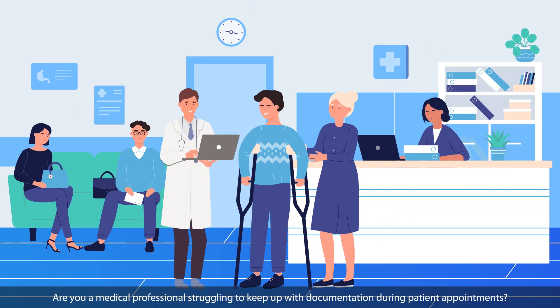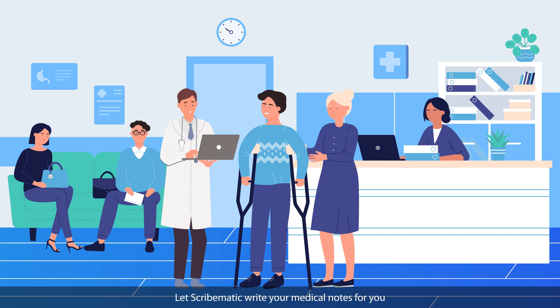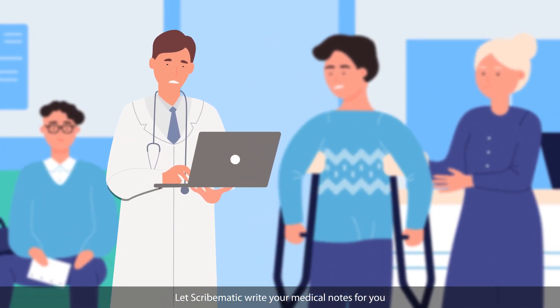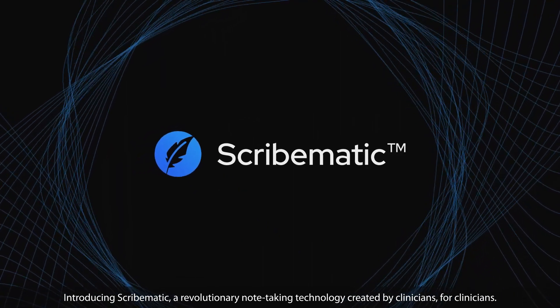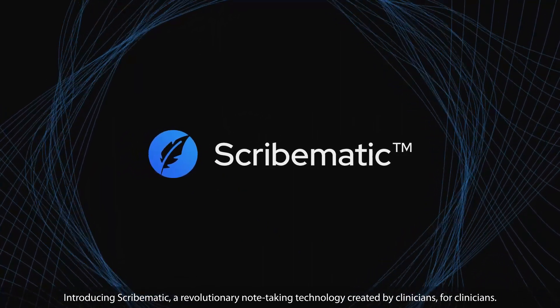Are you a medical professional struggling to keep up with documentation during patient appointments? Let Scribematic write your medical notes for you. Introducing Scribematic, a revolutionary note-taking technology created by clinicians for clinicians.